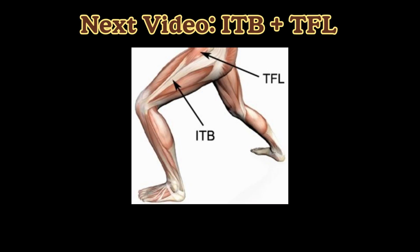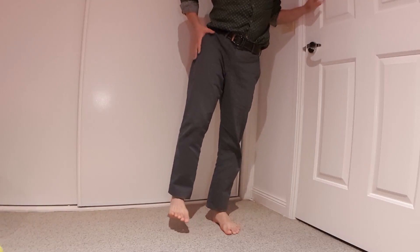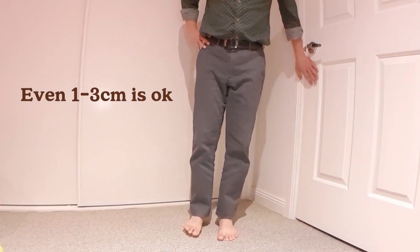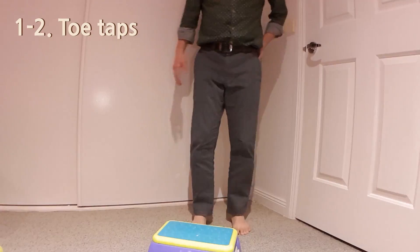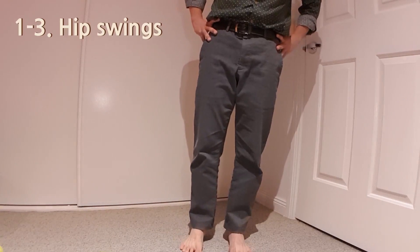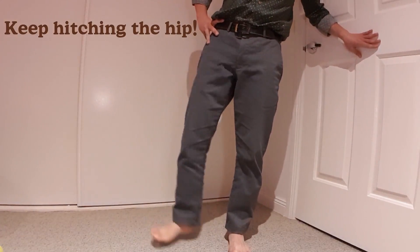It is also very important to address the IT band and TFL, which will be covered in the next video. Now for exercises — the first one is the hip hitch. If the left side is the affected side, hold on to the wall and slowly hitch your hip up. Even though you're lifting the right side, your left side should be activated. You can lift about 5 centimeters up. Start with 5 seconds, build up to 10 seconds, and then up to 45 seconds, 5 times a day. Once you can do that, hitch up and do a toe tap. You can also do a hip swing — hitch up and swing your leg back and forth, or make circles. Again, 45 seconds, 5 times.